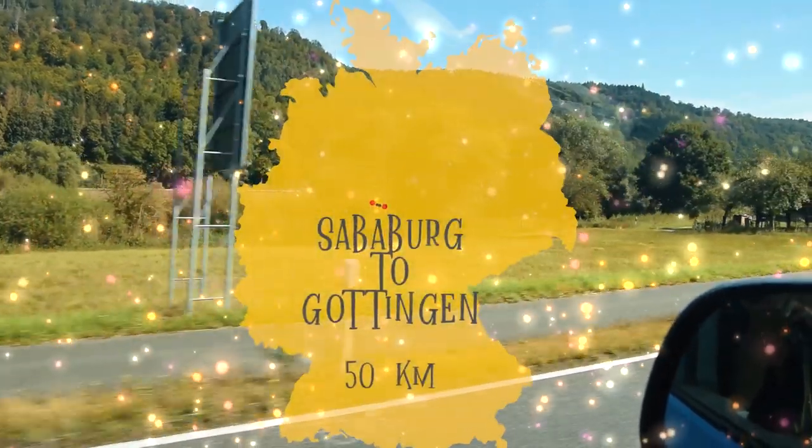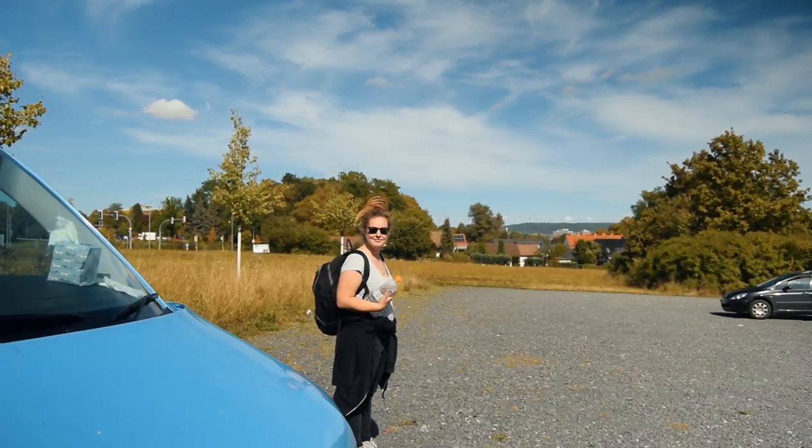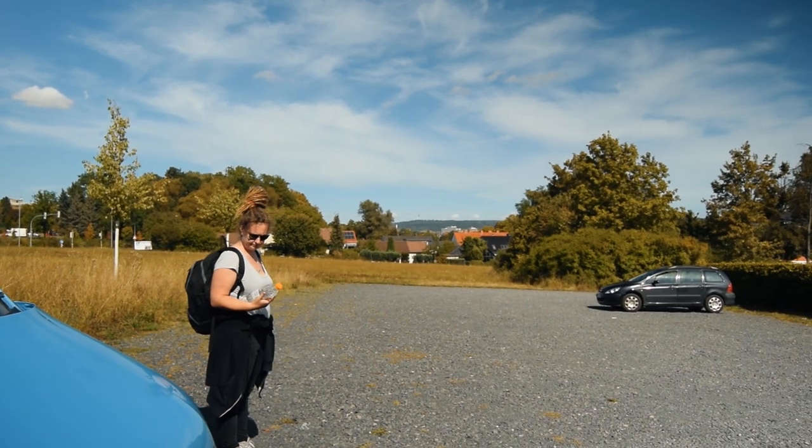We've parked outside of the city — we found this place on the app. It is free, has good reviews for overnight stays, and there are a couple of restaurants around. The van feels safe and it's about a 10-15 minute walk into the centre of Göttingen. This is where the Brothers Grimm were university professors — it's a university city. We're going to treat ourselves to some lunch today and sit in a café to catch up on a few bits.